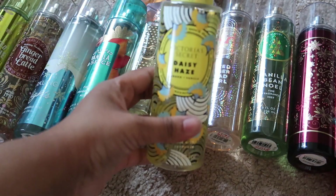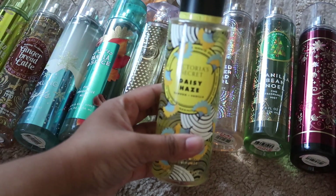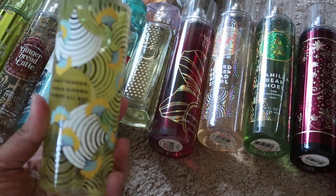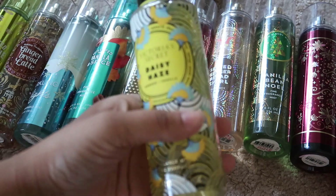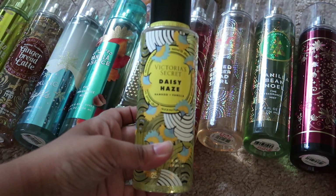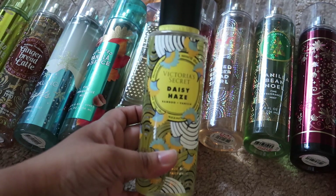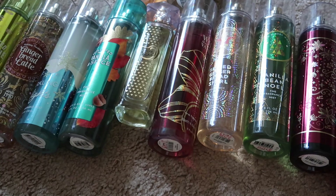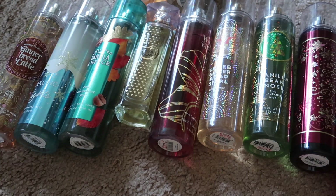The next one is from Victoria's Secret in Daisy Haze. I think I'm going to give this one away as well because I just don't really reach for it. I am more of a fall and winter type of person and I reach for those scents more often.